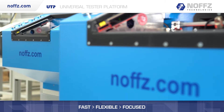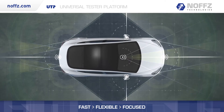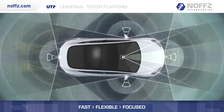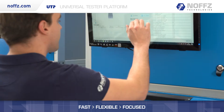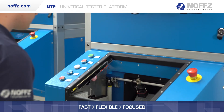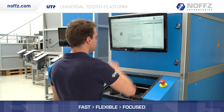We have the capabilities to integrate radar target simulators from different vendors and simulate targets at varying distances, radar cross sections, and velocities. Our design includes an integrated quick exchangeable test fixture which allows an end-user to quickly change the sensor type from outside the chamber.